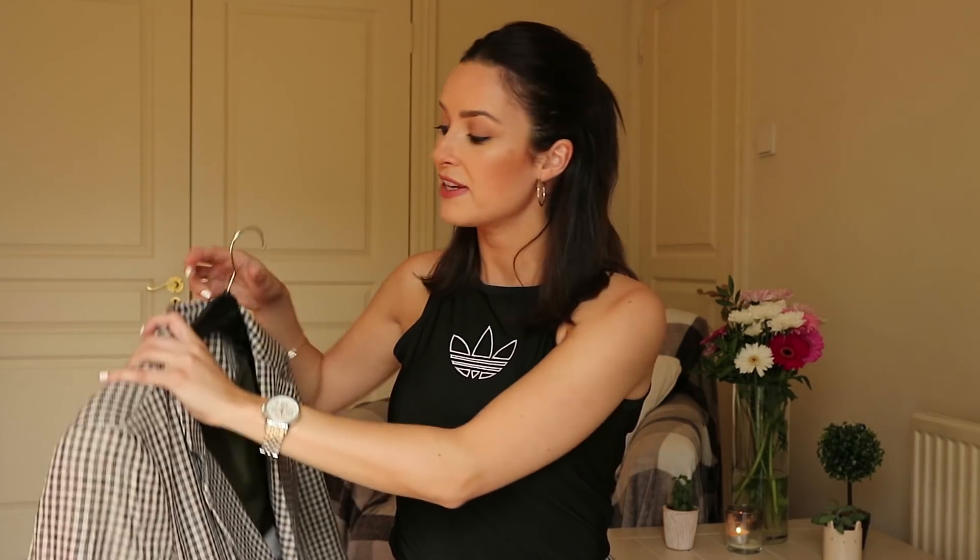Hey everybody, what's up and welcome back to my channel, All About Aoife. I am very excited about this big autumn/winter haul — I got so many cute pieces. I went around filming a vlog for you guys as always, my 'come shop with me.' There's going to be another huge one on the channel really soon, but I couldn't help myself — I had to pick up so many bits. I love autumn/winter stuff more than summer stuff.